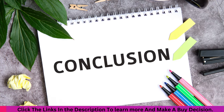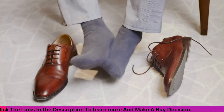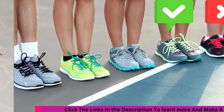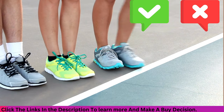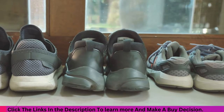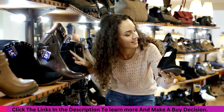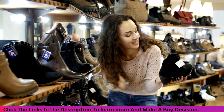Conclusion: Finding the best shoes for foot pain involves considering individual preferences and needs. Each product has pros and cons, so choose based on your priorities — whether that's advanced cushioning, style, or specific pain relief features. Click the links to learn more and make a comfortable foot choice.